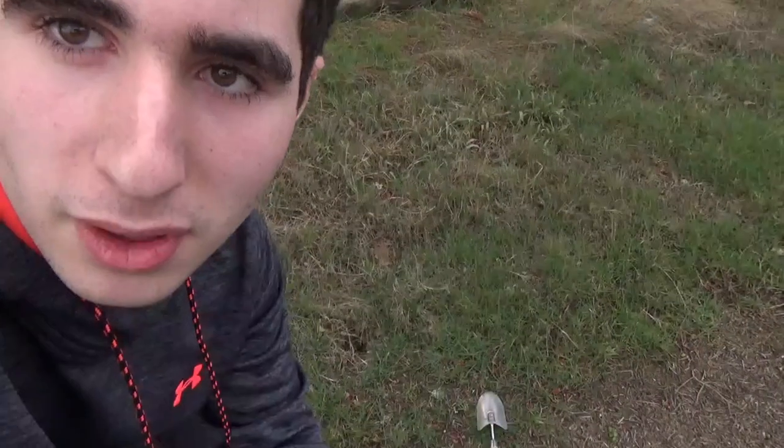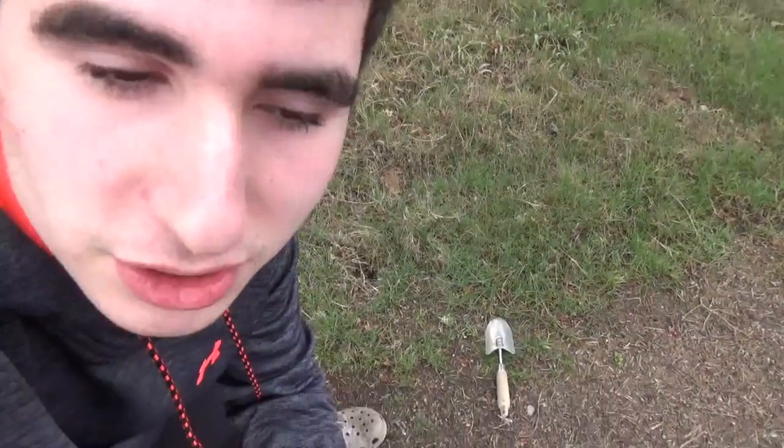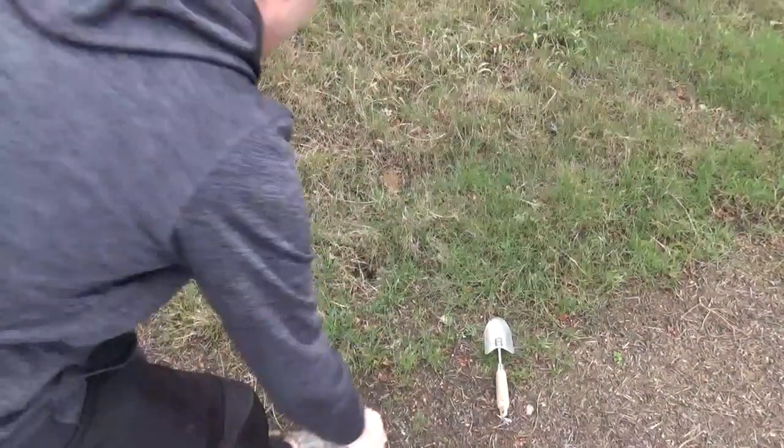So the first nest I'm going to start out with is an underground one. This is an active one I saw in the summer. I got my shovel and let's start digging.